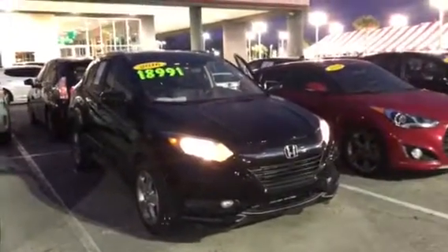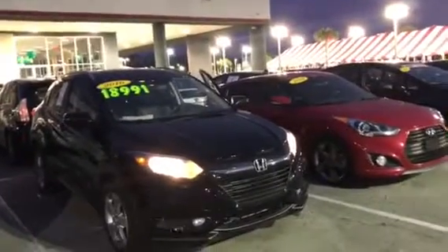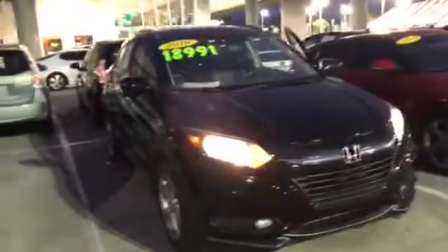Here it is, Shona. This is the 2016 HR-V you and I were just talking about. This is the EXL model. This is really nice — I'm out here looking at it. This car is clean. Very well equipped.